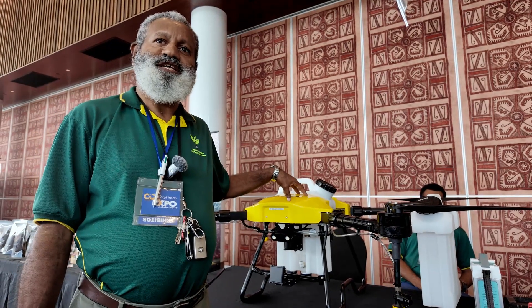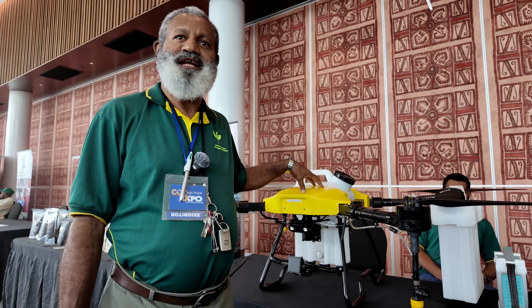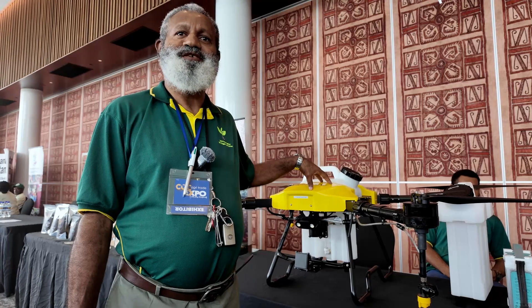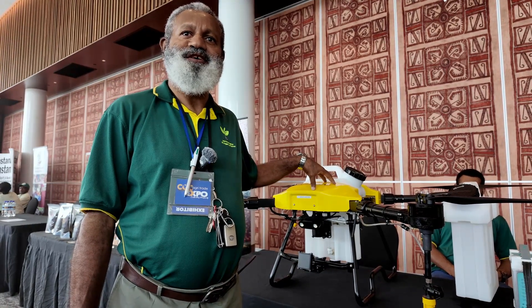We brought it into PNG on Friday. Saturday, Sunday, and today — Monday — it's coming on display. At the end of this week we will do the recalibration of the equipment and we will do the first flight and spray on Sunday.